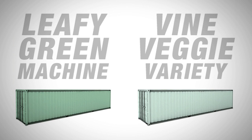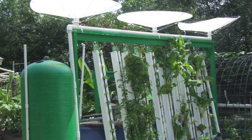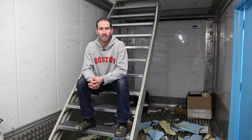Right now we have the green leafy machine, and then the vine variety is coming out probably next year, which will grow tomatoes, peppers, cucumbers — all those vine variety crops. We kind of started with this vision, and it's really cool to see it all come together.